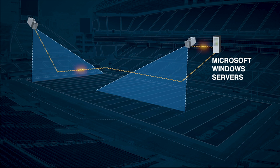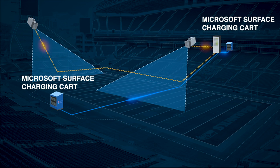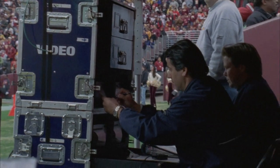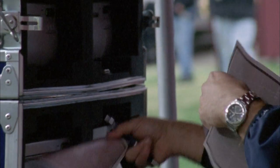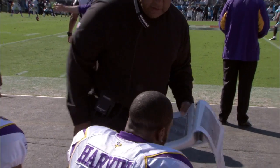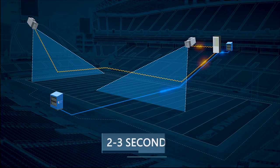Windows servers running up in the coach's booth are really the brain. All of the information is coming into those servers, and those servers are then disseminating that information out to the rest of the Surface devices. In the past, the process of sending pictures down on a wire or printing out thermal images was time consuming — from the time the play ended, it could take a minute or more before players and coaches could view them. With this new technology, after a play ends, they see them within two to three seconds.